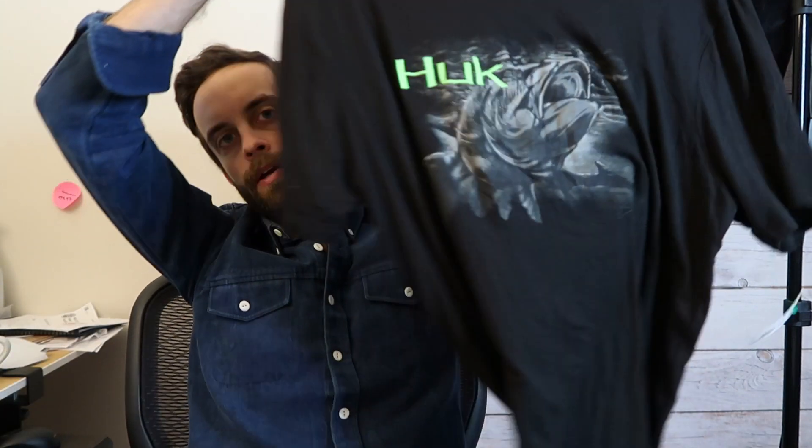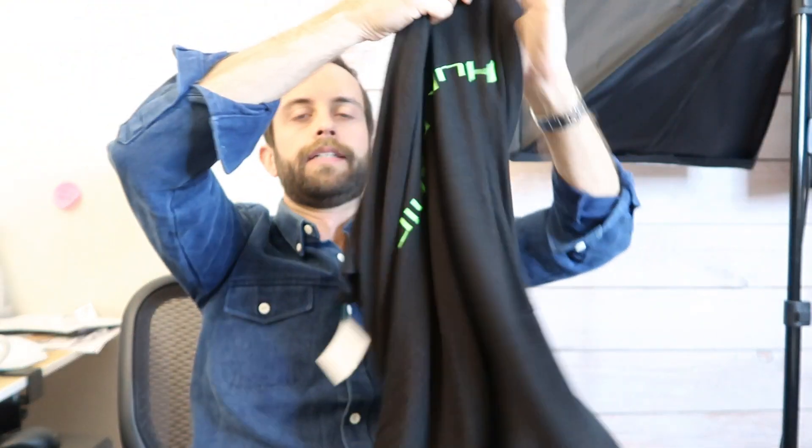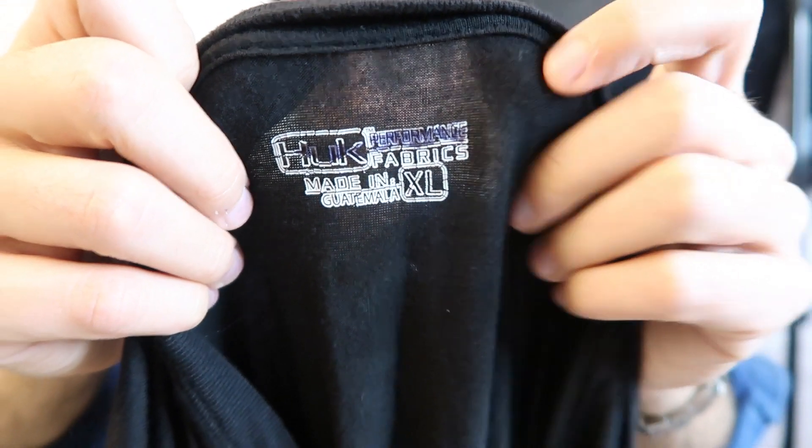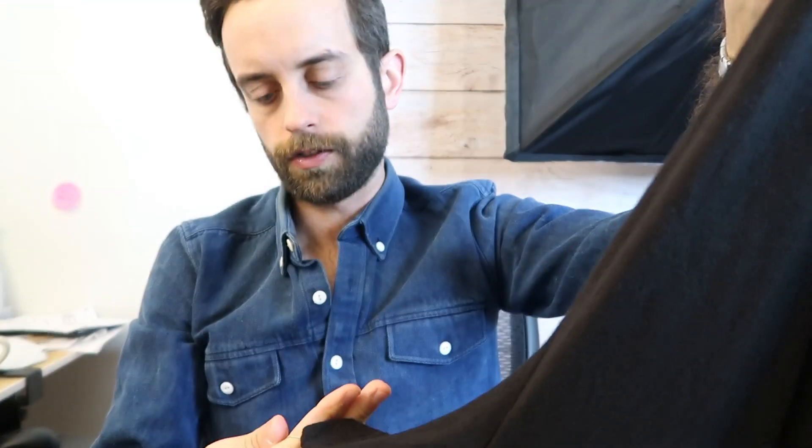This is a fishing brand and I'm glad I get to include this in a video because I always forget to talk about it. This is HUK, H-U-K. It says HUK Fishing on the back. This stuff, believe it or not, is really expensive and it's super in demand. I've only found it twice before and both times were in San Diego — I've never found it in LA. This is my first time finding it here, so I'm excited. Two bucks.